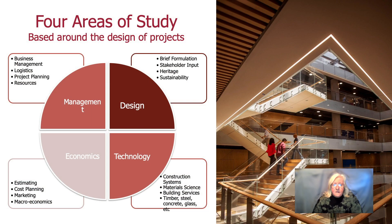There are basically four areas of study that we look at within the program. They consist of design, economics, and technology, and there are sub-areas within those categories that you can specialise in.